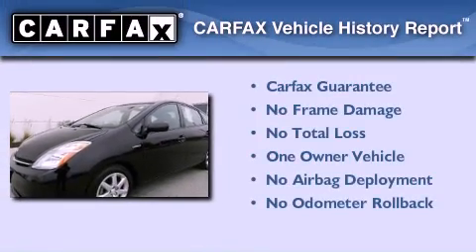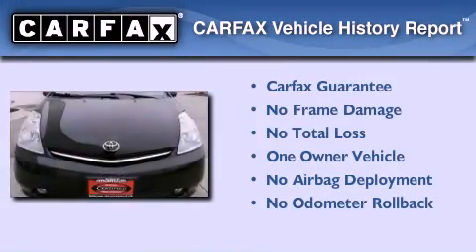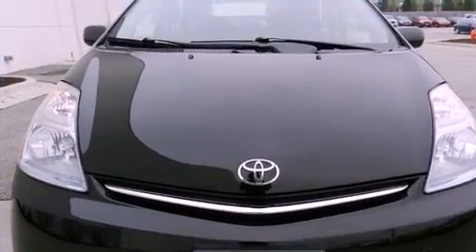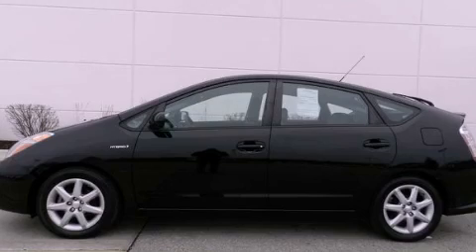This car has had only one owner, and it qualifies for the Carfax buy-back guarantee. Contact us today to schedule your opportunity to see this automobile in person.